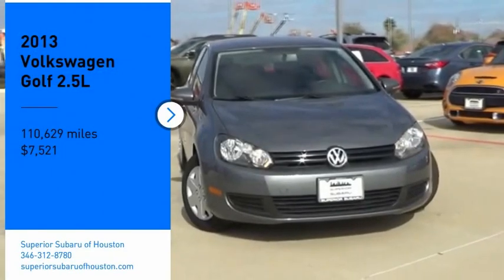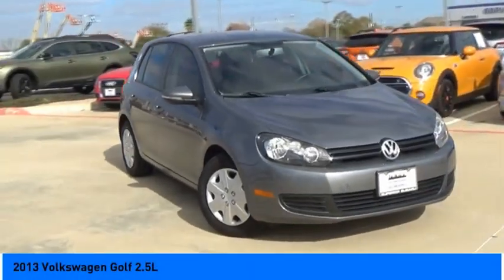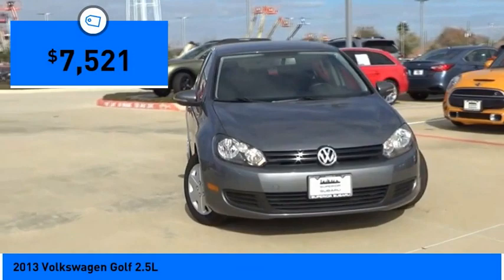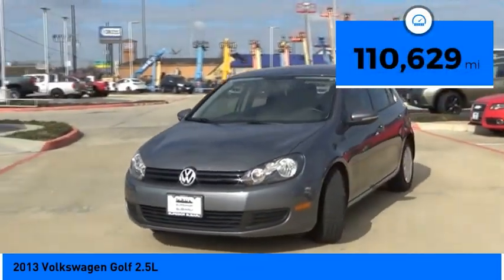Come test drive the 2013 Golf. It's the original fun-to-drive hatchback. Drive one today — it's priced below $10,000. This vehicle has less than 115,000 miles.